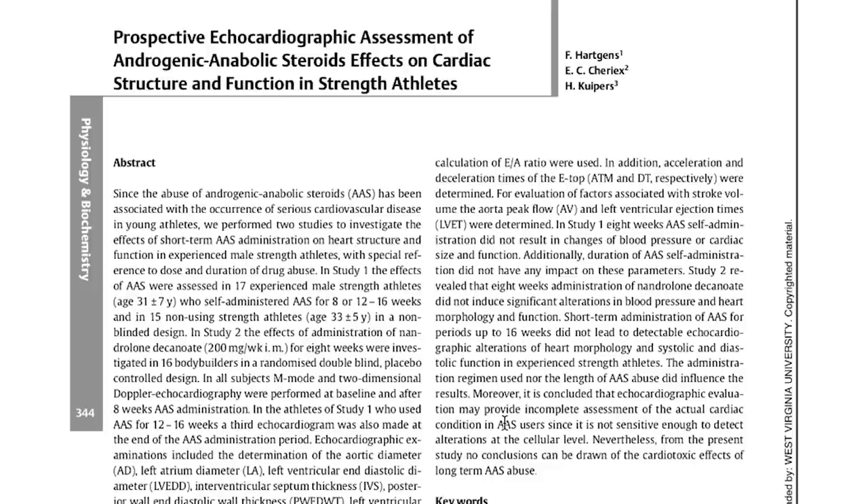If you want to dig into this study, it's called 'Prospective Echocardiographic Assessment of Androgenic Anabolic Steroid Effects on Cardiac Structure and Function in Strength Athletes.' It covers not only the deca monotherapy study but also the poly drug regimens of 17 anabolic users who used a variety of compounds bought underground or through pharmacies, evaluating heart function and morphology before and after their cycles.